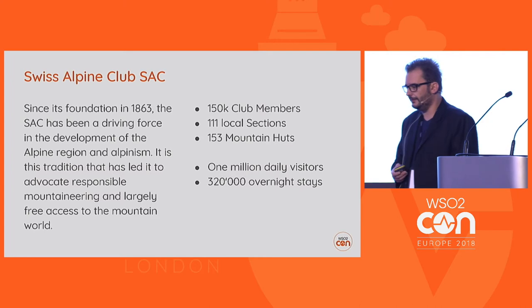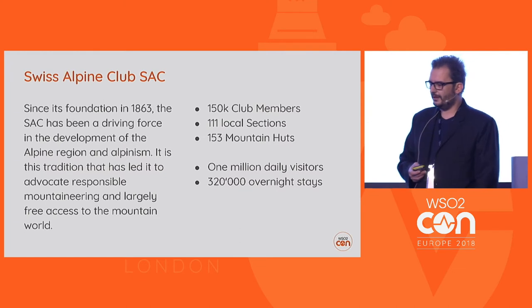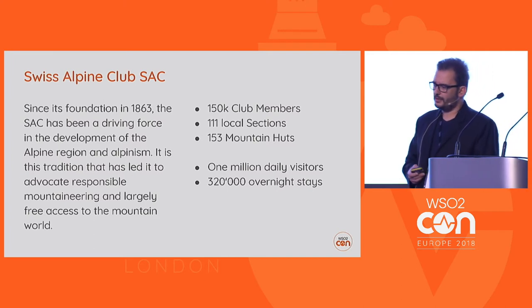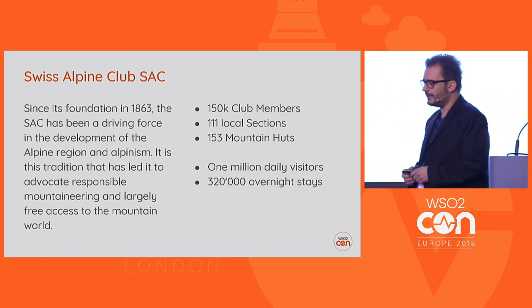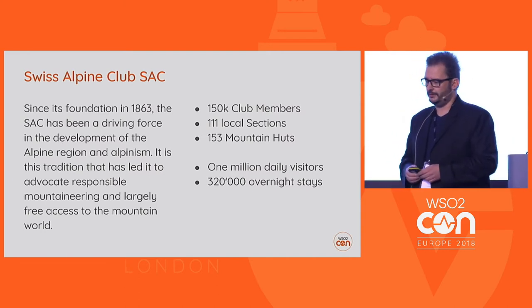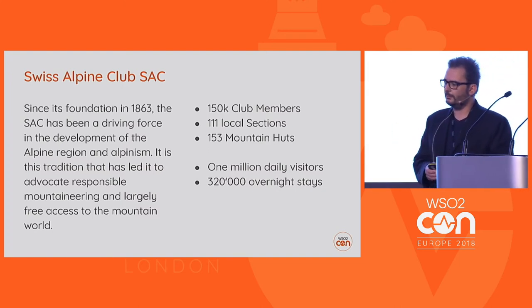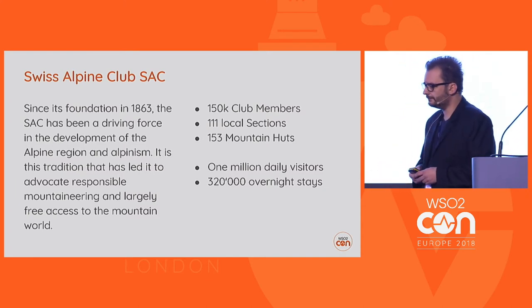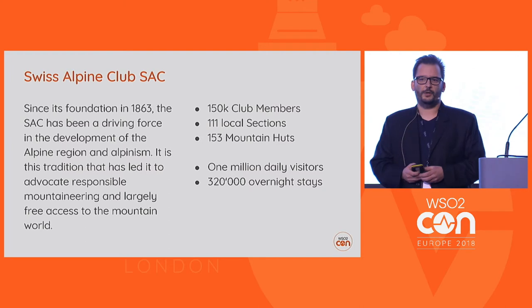The Swiss Alpen Club is an old institution — more than 150 years old. Today we have 150,000 club members, organized in 111 local sections in Switzerland. These sections run 153 mountain huts, which generate around 1 million daily visitors per year, and people sleep 320,000 nights overnight somewhere in the mountains in Switzerland.